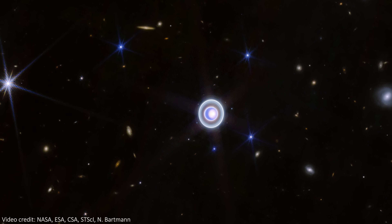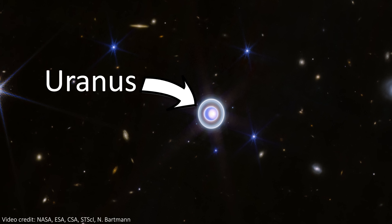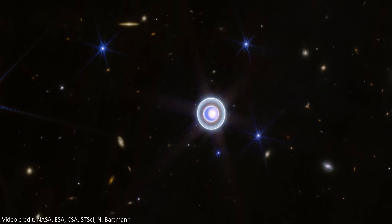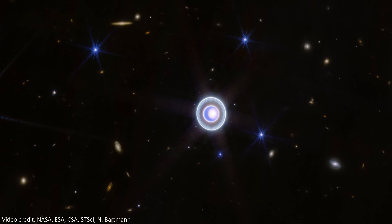Nothing says happy holidays like a brand new picture of Uranus, and this one is absolutely gorgeous. The ice giant Uranus is shown with its moons and rings, hanging against a backdrop of black space and smudges of background galaxies.